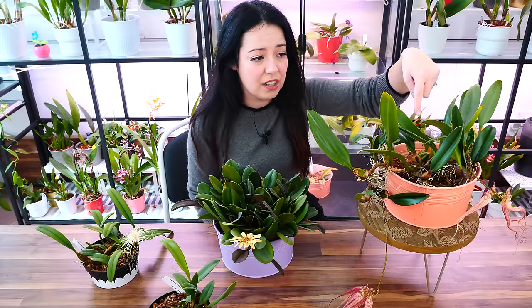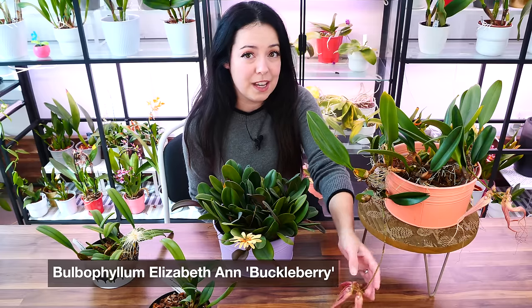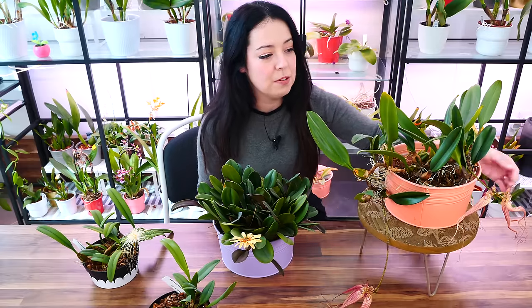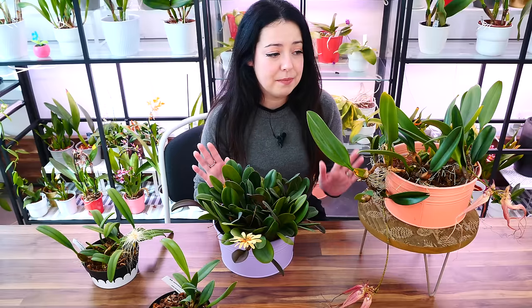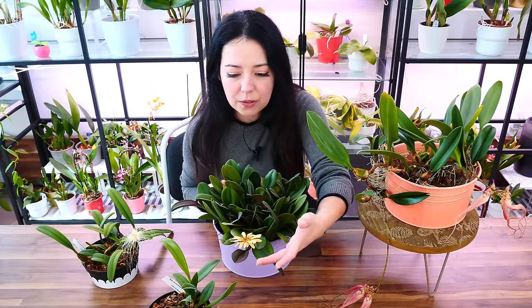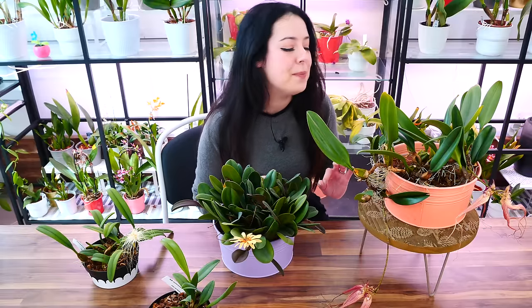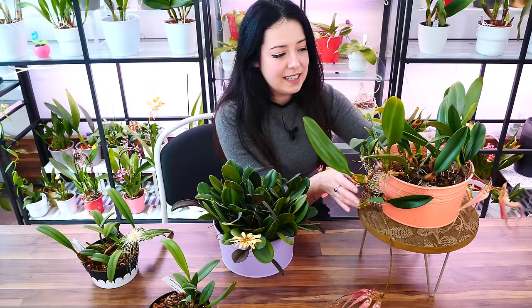I have been growing bulbophyllums for almost a decade. This is a very old bulbophyllum in my collection — maybe eight and a half or nine years. This is the Elizabeth n Buckleberry, which many of you know. We've been in bloom; the blooms are going out, but I did manage to film them. One thing you should know about bulbophyllums is that they don't stay in bloom very long, which is a shame because the blooms are some of the most spectacular in the orchid world.